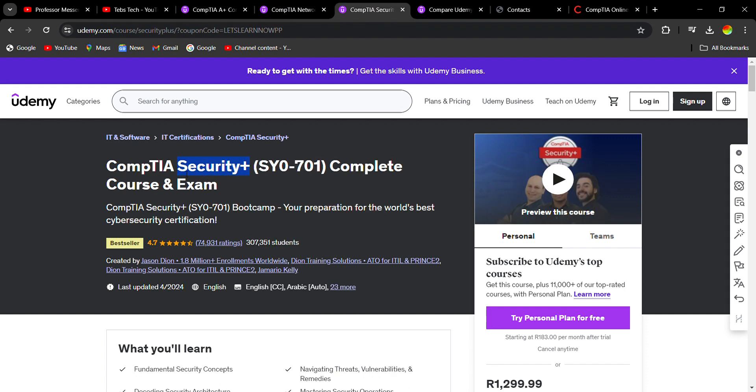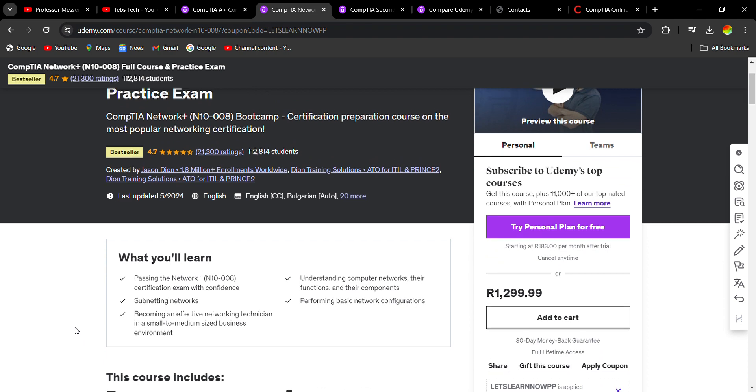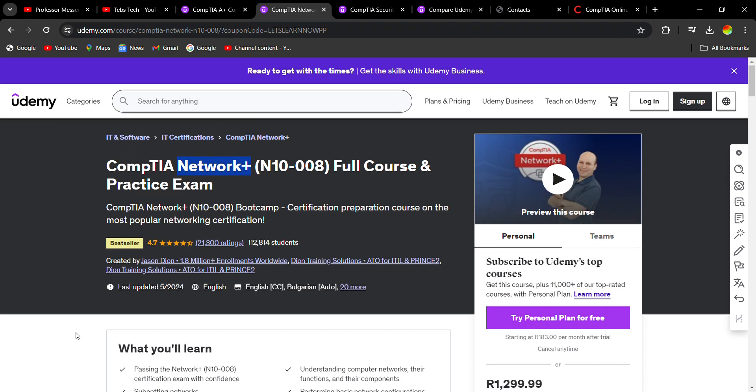You can study Network+ without even having to write the exam, and then come to Security+, study it, and then go write the exam. A lot of the information you'll find in Security+ also exists in Network+, so Network+ will teach you the basics of what a network is and how it works.